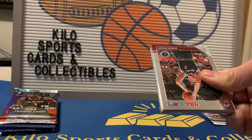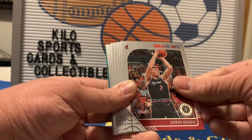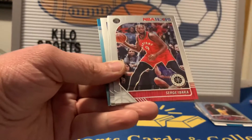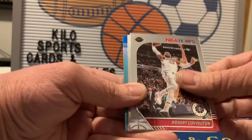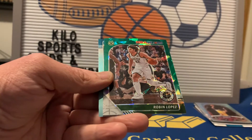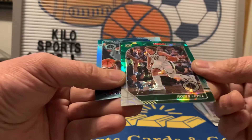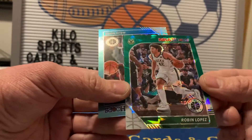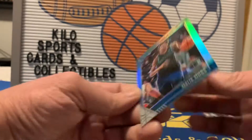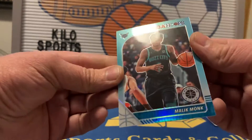Hoops Premium Stock: looks like we got a green crystal or green ice in here. We got Goran Dragic, Andre Drummond, Kevin Knox, Sergei Ibaka, Robert Covington, a Charles Barkley tribute, and a Robin Lopez green cracked ice. Not the best player but a pretty cool card — nice color match. We also got what looks like a teal Malik Monk.